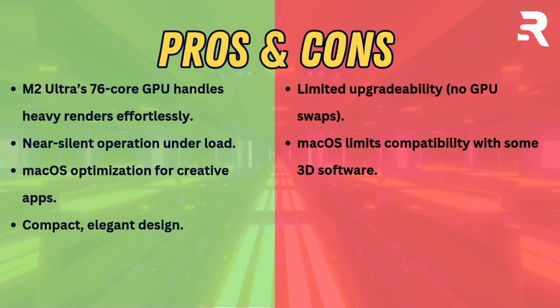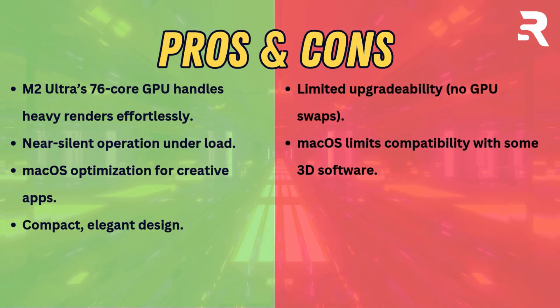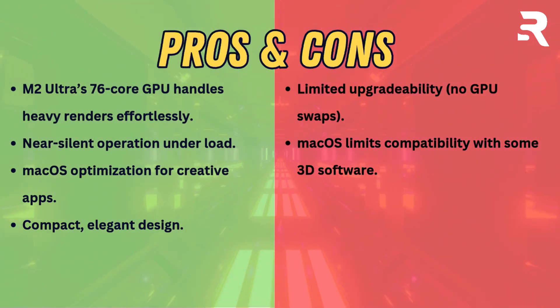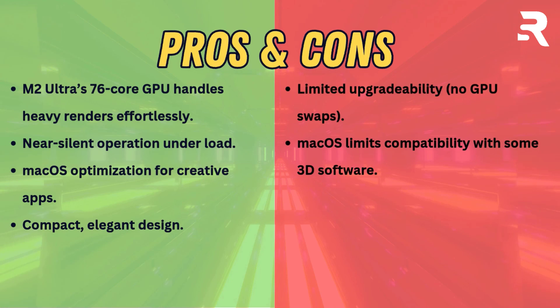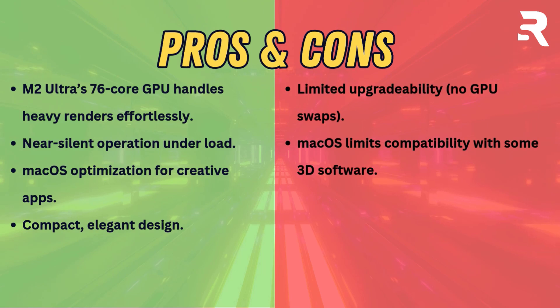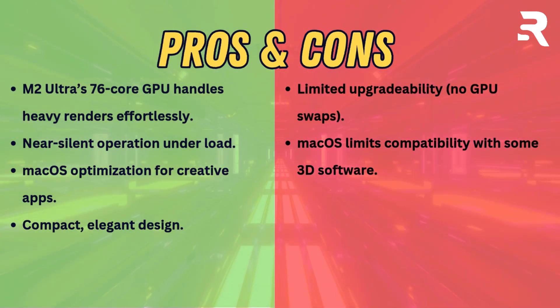Pros: M2 Ultra's 76-core GPU handles heavy renders effortlessly; near-silent operation under load; macOS optimization for creative apps; compact, elegant design. Cons: limited upgradability, no GPU swaps, and macOS limits compatibility with some 3D software.